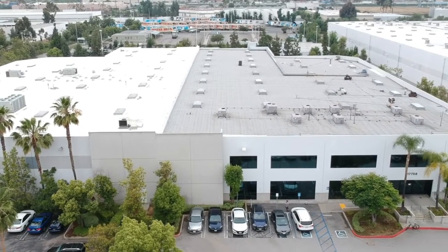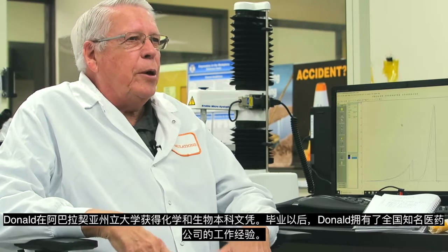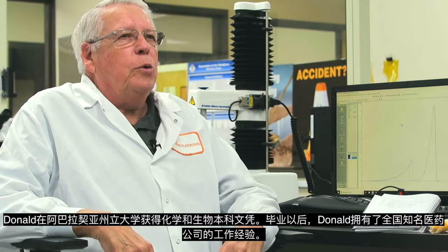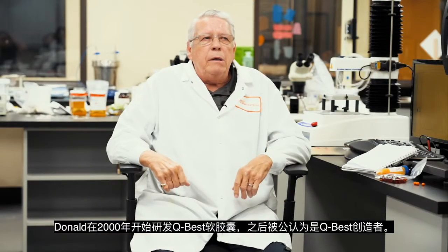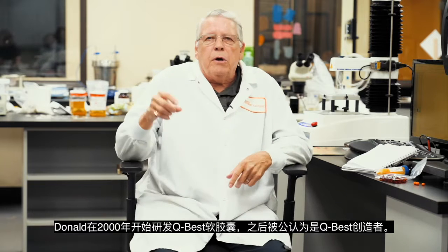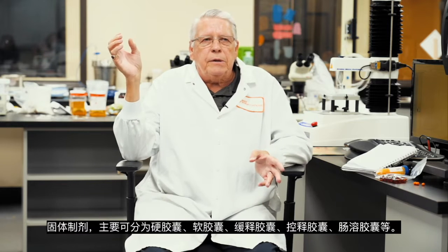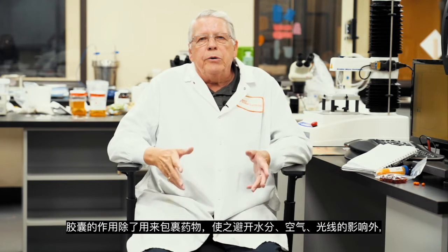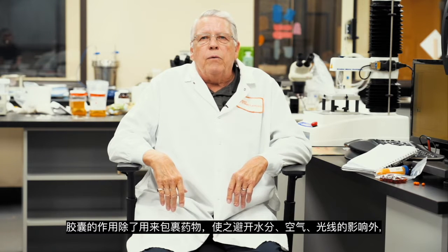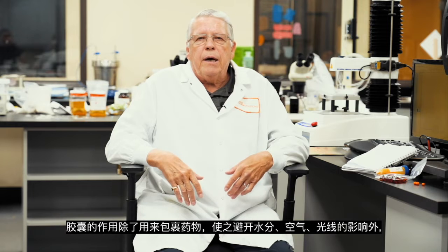Hi, my name is Don Steele. I'm the Vice President of Softgel and this is our R&D lab. I spend a lot of time in this R&D lab because I do a lot of work on new formulas and on production activities and production processes as well. I've been working in the soft gel industry for about 30 years. Prior to that I was in the pharmaceutical industry for about 20 years, so I've got a lot of experience working with these types of products.